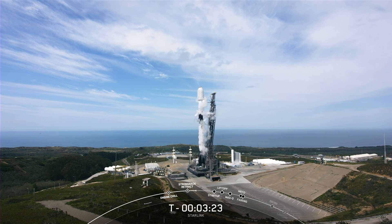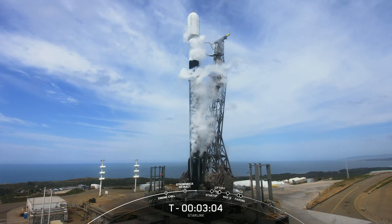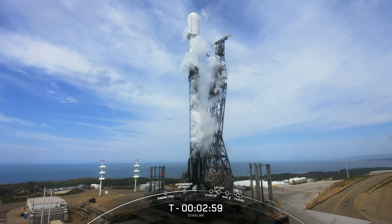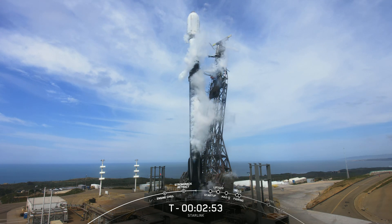It's a gorgeous day up in Vandenberg. You can see the Pacific Ocean just behind the Falcon 9. The next milestone we're tracking is Stage 1 LOX Load Complete. We expect that to occur in around 15 seconds from now. Stage 1 LOX Load Complete. At T-minus 3 minutes, the Falcon 9 first stage has completed its LOX Load.